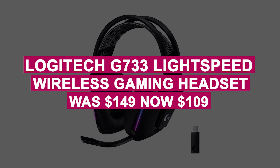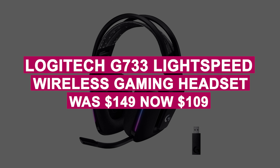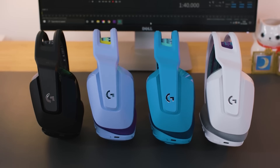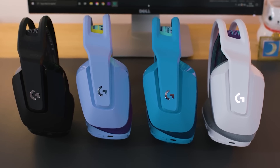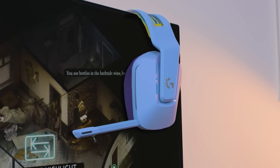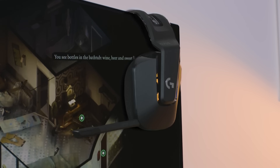The Logitech G733 Lightspeed Wireless Gaming Headset was $149, now $109. This wireless gaming headset offers a reliable connection, memory foam earpads, a suspension headband for comfort, and a detachable noise-canceling microphone for clear communication.